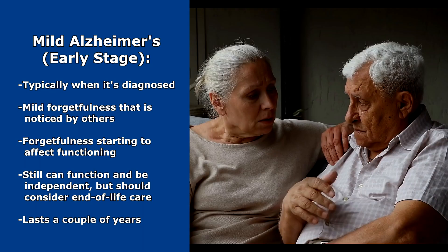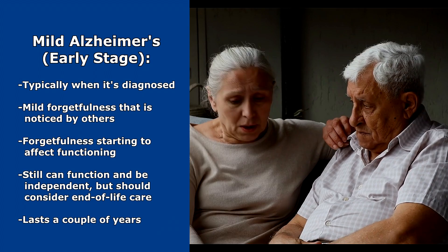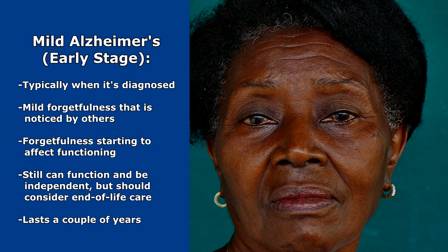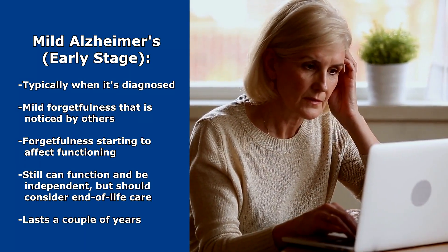Language problems can start — they're trying to talk but they forget a word. They may start having mental instability, which is going to be recognized by family members, like depression, confusion, having sleep problems, things that just aren't normal for the patient. Now the thing with this stage is that they can still function and be independent.